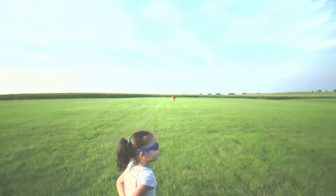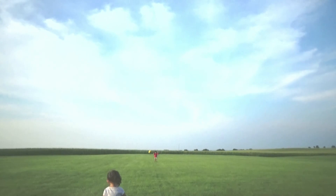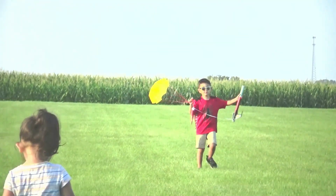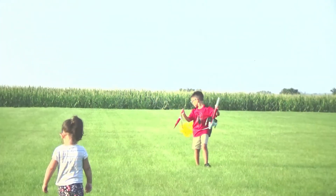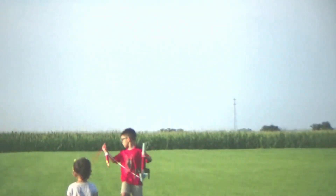Yeah, good job! Come bring it here, you guys. Rocket looks good.